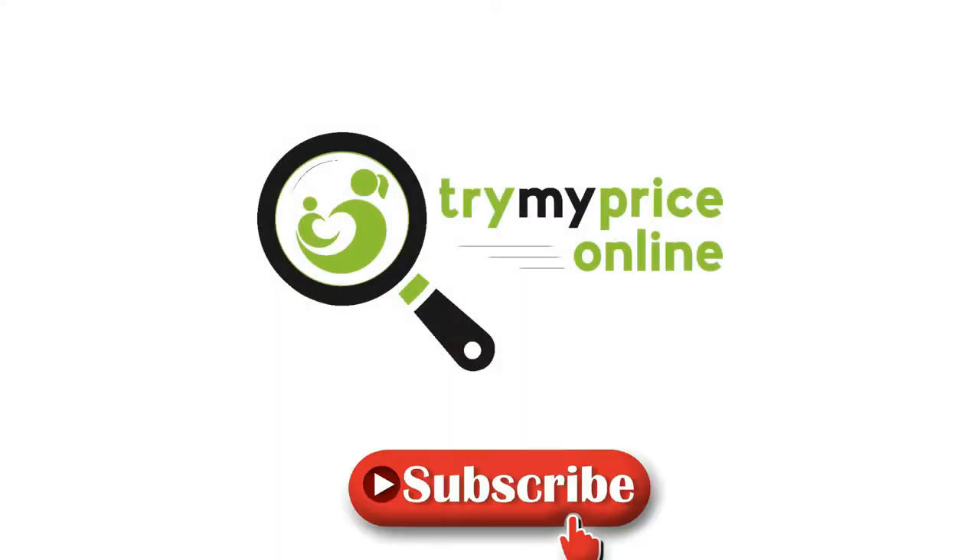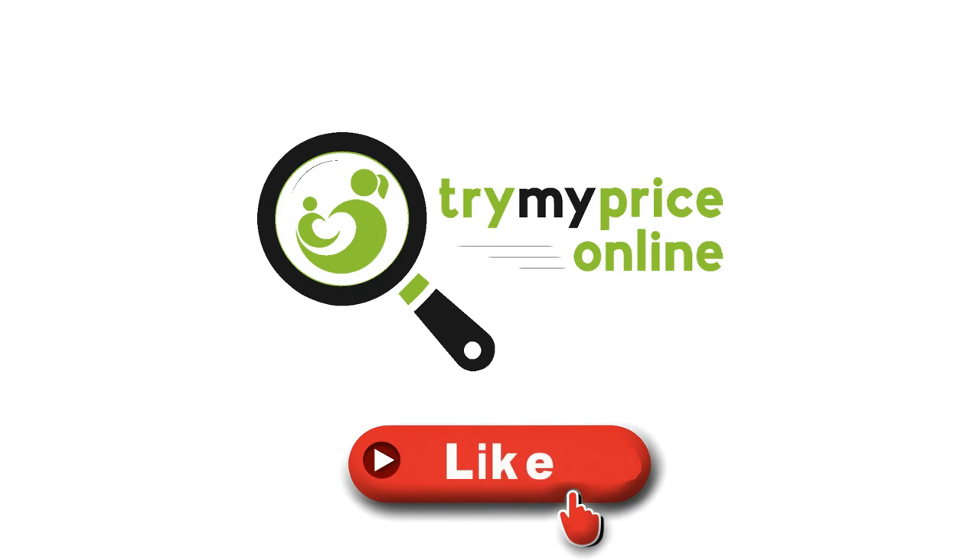For more videos like this, hit that subscribe button and give us a like. And don't forget to share this video with all your friends.